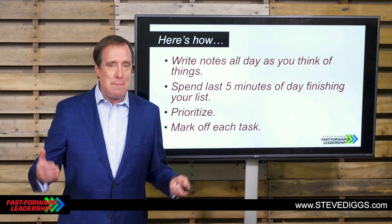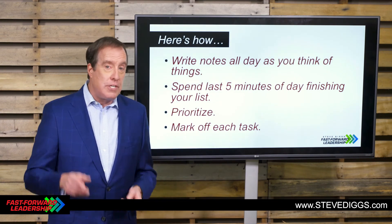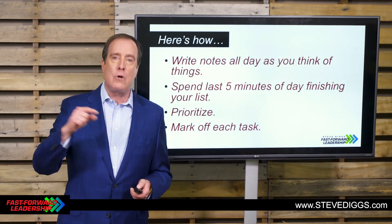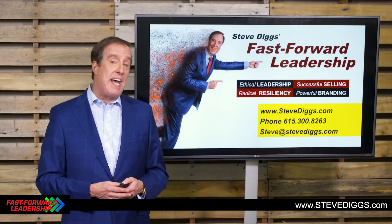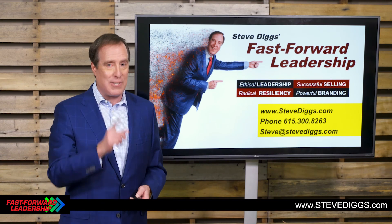Commend yourself. When you're doing a good job, make sure you know it about yourself. But this, folks, is how to do a to-do list. Get things done today so tomorrow is even a better day. My name is Steve Diggs. This has been Fast Forward Leadership — great ideas at the speed of light. I'll see you tomorrow.